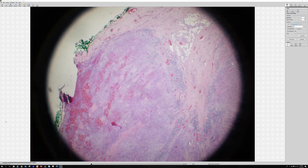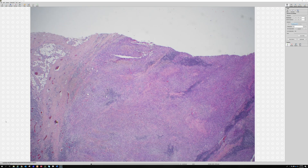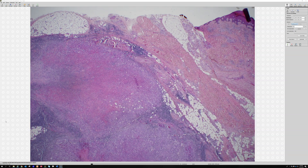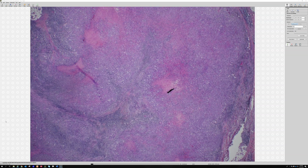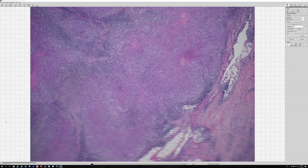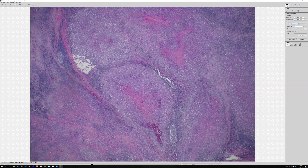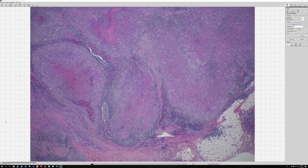Number three is a 24-year-old with a slow-growing hand mass. Let's see what we have here. We've got a large mass of something, multiple nodules here. Do you have any ideas about this particular case?